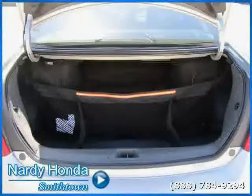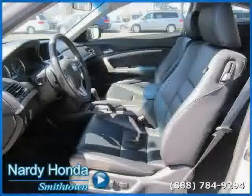Driven with care for 17,413 miles, makes this Accord Coupe an easy choice for you.